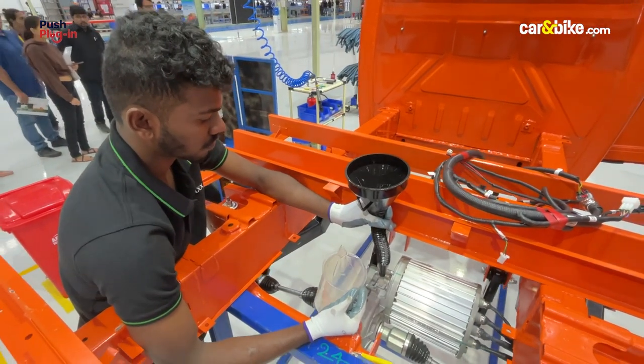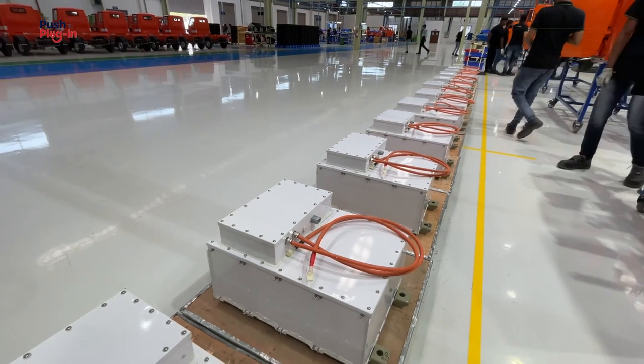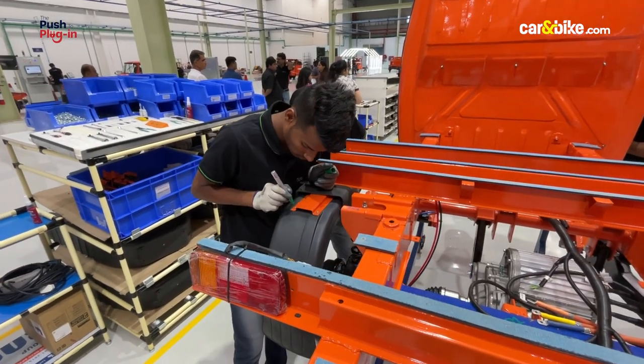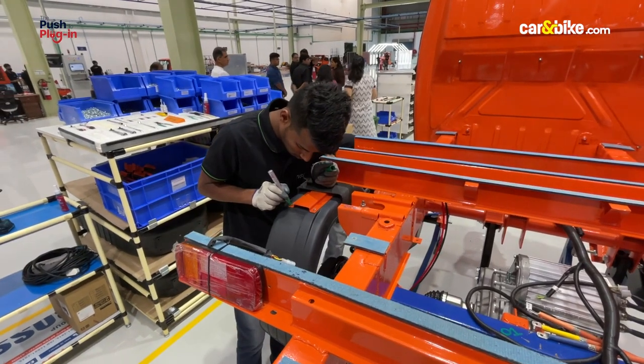Altigreen has designed its own torque motors, chargers — both AC and DC — embedded software based on models, vehicle control unit, telematics enhanced by IoT, and a clutchless EV transmission.